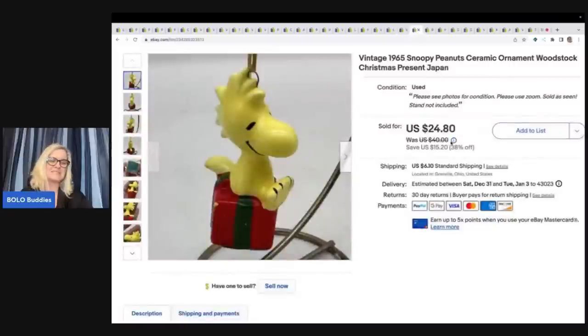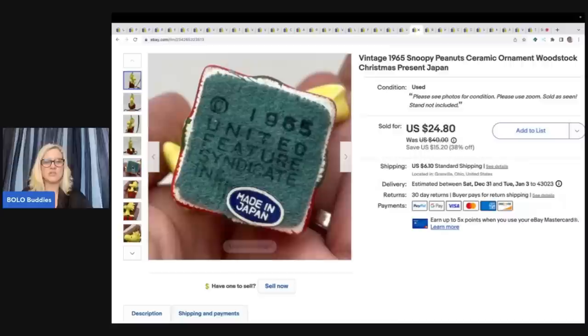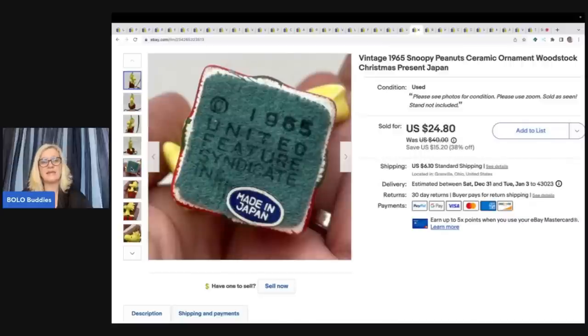The next item is this Snoopy ornament from 1965, made in Japan. I got this at the Goodwill for $1 and sold it for $19.99 plus shipping. You can see right here it is dated and marked 'made in Japan.' This is actually Woodstock — super cool item.